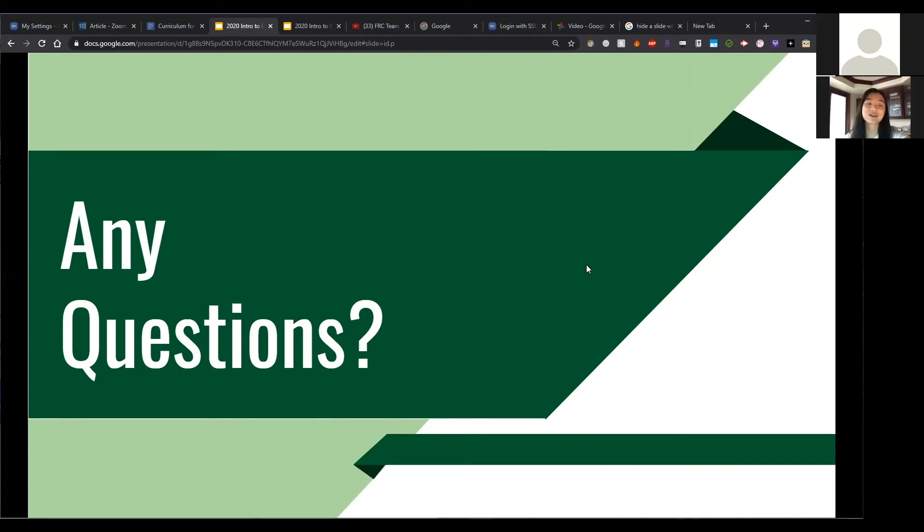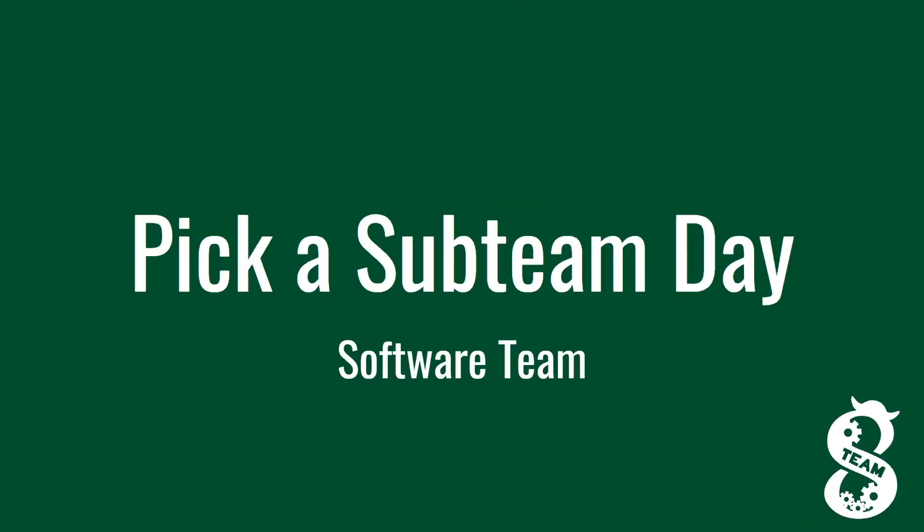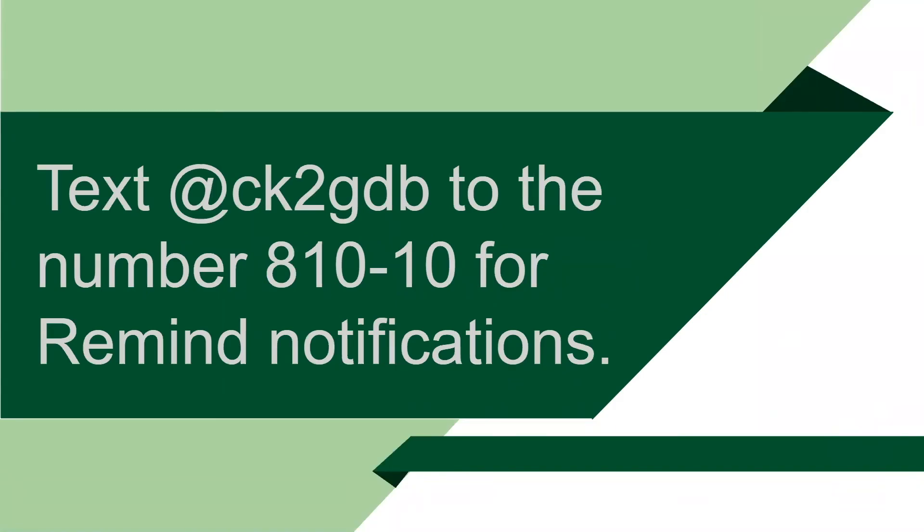Hi, welcome to the virtual software pick a subteam day. We're going to give you more information on what software does and how the recruitment process will work. Please text the set of characters shown on the slide to 81010 to get Remind notifications, which will notify you every time we have a recruitment meeting and provide other important information.